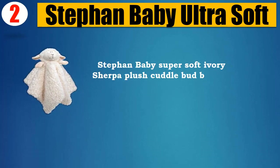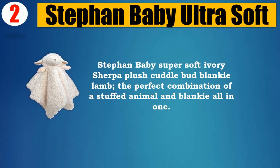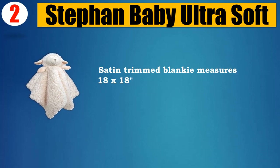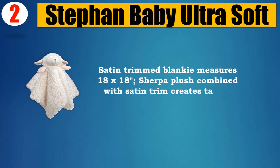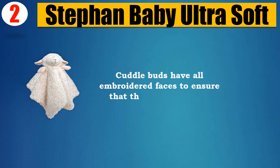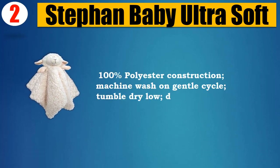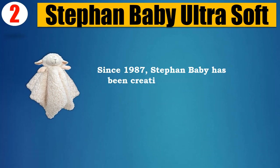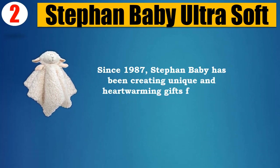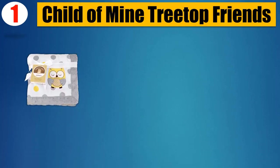Number 2: Stefan Baby ultra-soft super soft ivory sherpa plush cuddle bud blankie lamb. The perfect combination of a stuffed animal and blankie all in one. Satin-trimmed blankie measures 18x18 inches. Sherpa plush combined with satin trim creates tactile interest for baby. Cuddle buds have all-embroidered faces to ensure they are baby safe. 100% polyester construction, machine wash on gentle cycle, tumble dry low, do not bleach. Since 1987, Stefan Baby has been creating unique and heartwarming gifts for little ones. Please check the description for details and updated price.